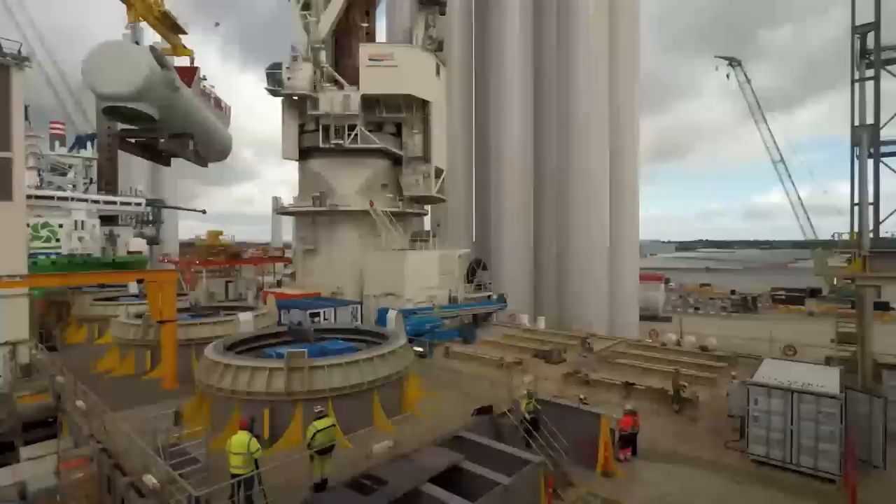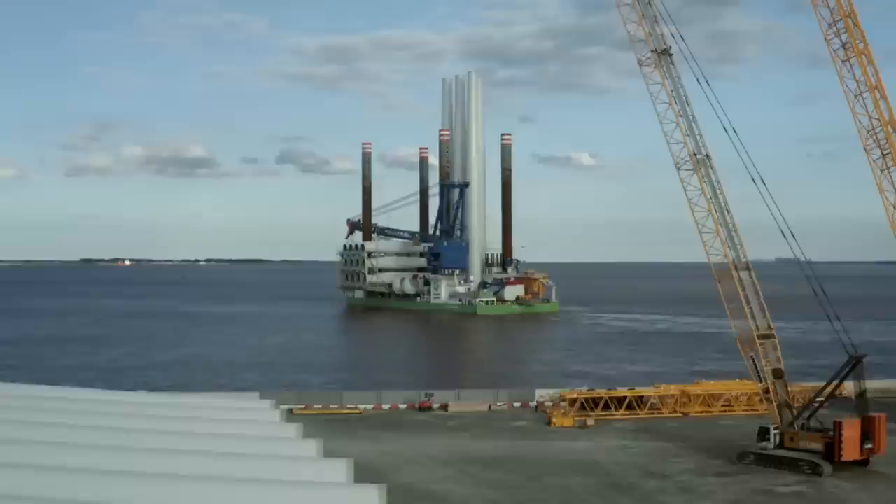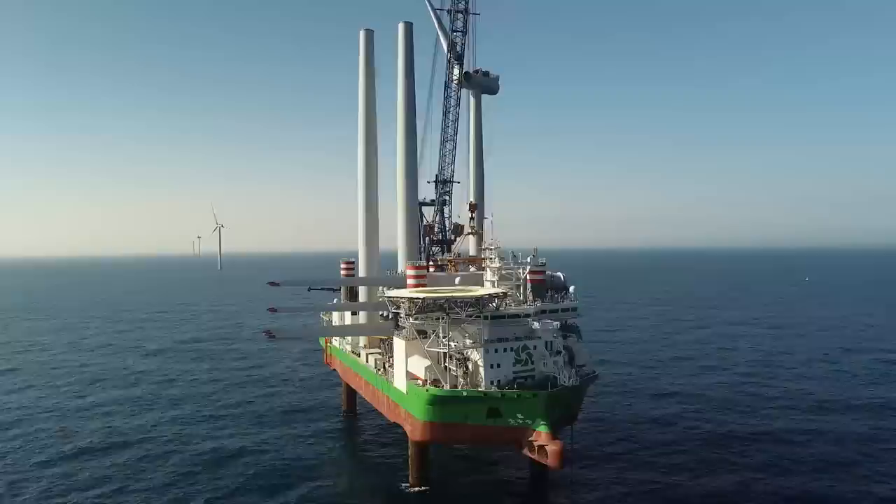Back in Hull, a bespoke ship is filled with a toolkit of parts. The load: four nacelles, four sets of blades, four towers on one ship. 24 hours to load it, sail it out, and then build away.